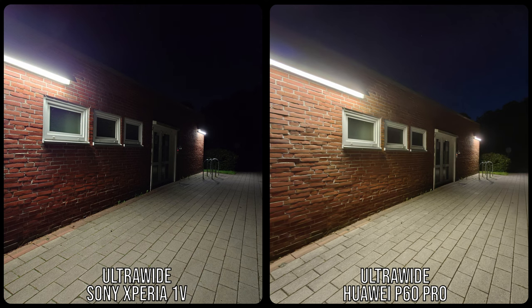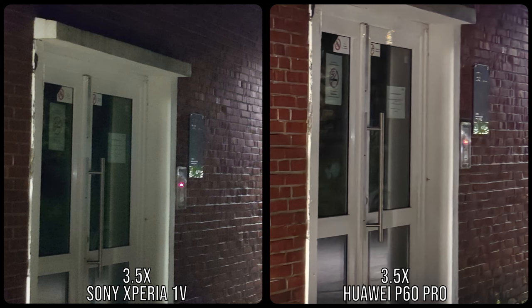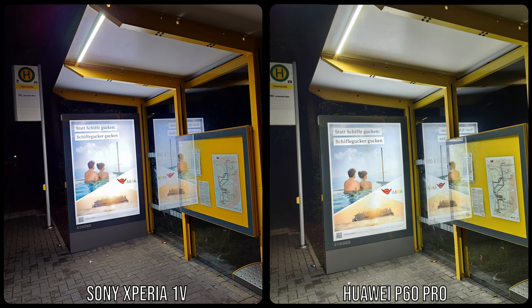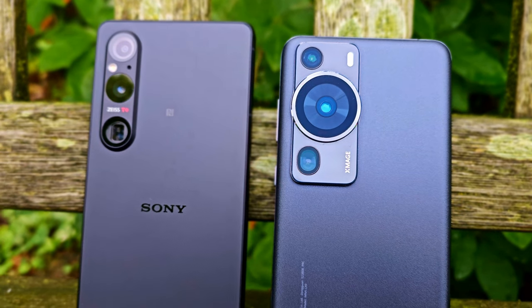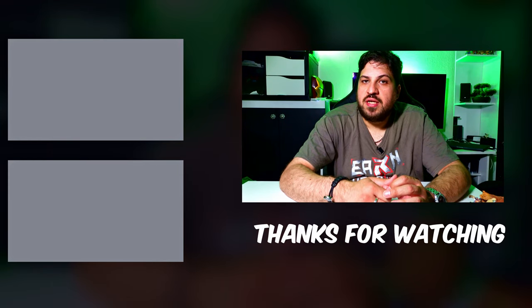Here are some pictures from ultra-wide to 3.5x zoom, and another selfie with portrait mode in a well-lit environment. I took one more picture with Huawei's night mode enabled and was really shocked by the weird result. This concludes my camera comparison of the Sony Xperia 1 Mark 5 and the Huawei P60 Pro. My next camera comparison will be between the P60 Pro and the Galaxy S23 Ultra. Please subscribe and like this video, and let me know in the comments which phone you preferred today and which you think will win between the P60 Pro and the Galaxy S23 Ultra. Thank you very much for watching!